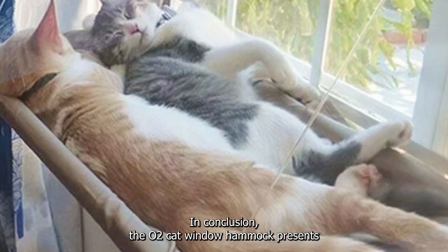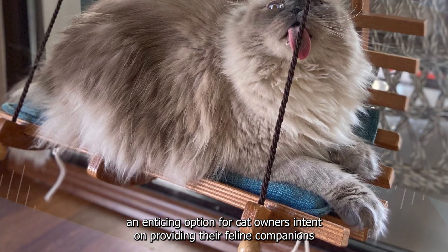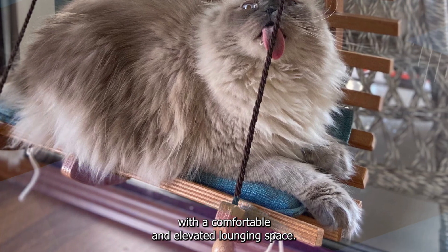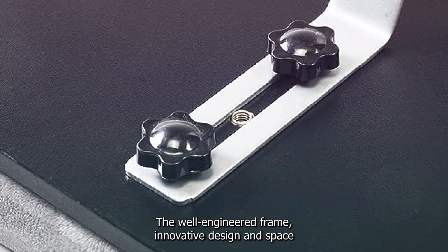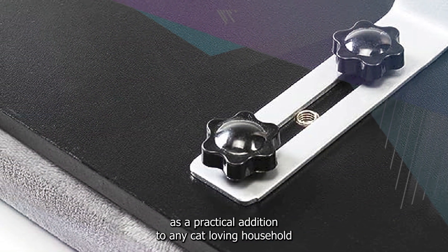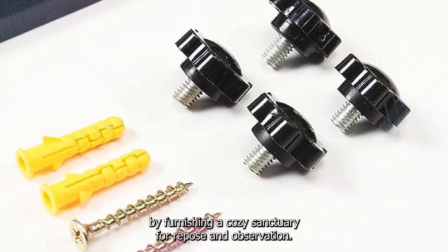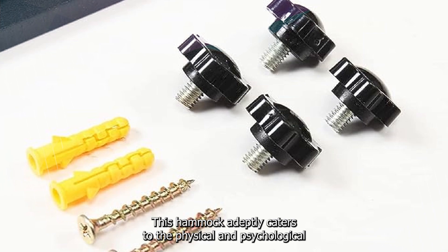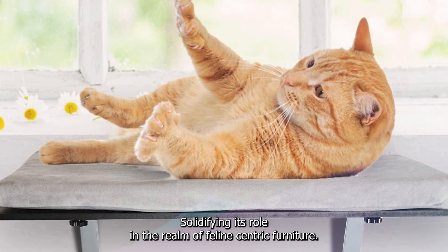In conclusion, the HOTU cat window hammock presents an enticing option for cat owners intent on providing their feline companions with a comfortable and elevated lounging space. The well-engineered frame, innovative design, and space-saving features collectively position it as a practical addition to any cat-loving household, furnishing a cozy sanctuary for repose and observation that adeptly caters to the physical and psychological well-being of cats.